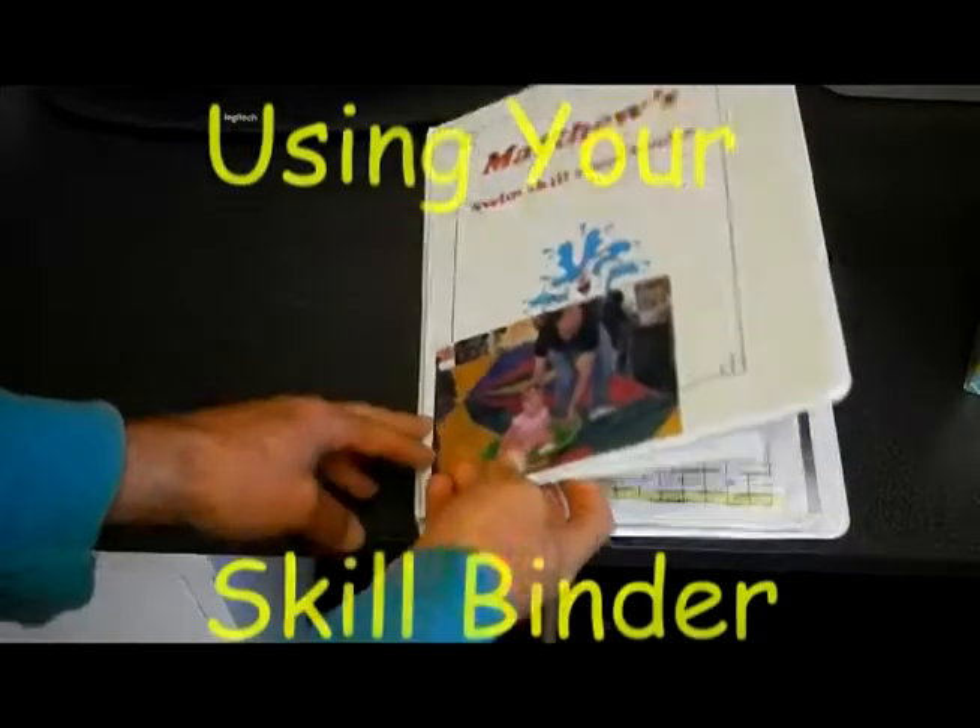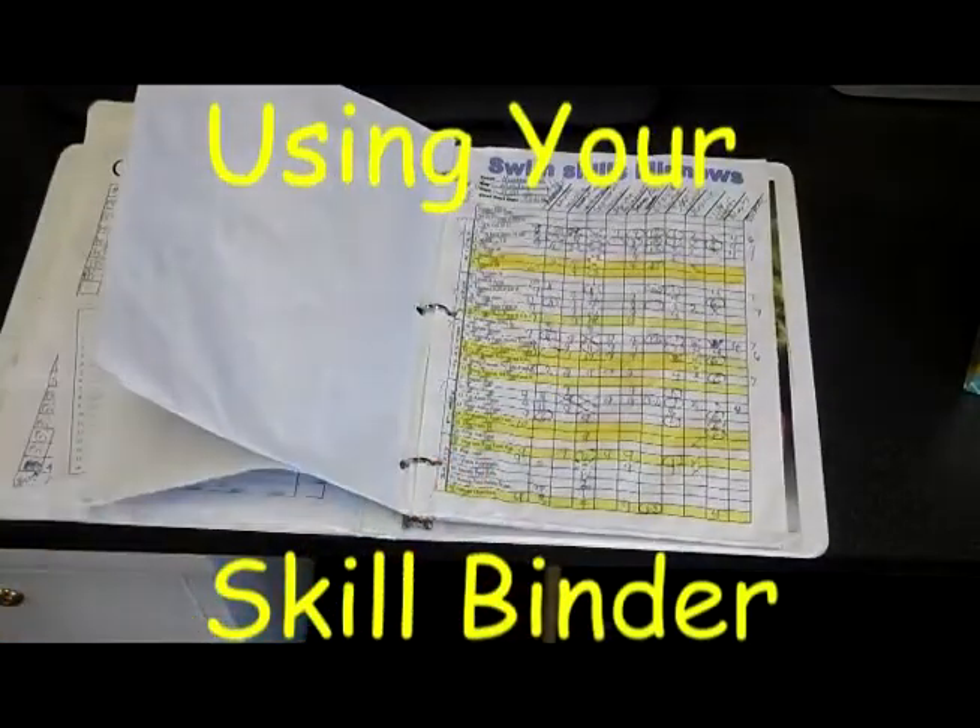One of the primary responsibilities of a swim teacher, other than safety and teaching the skills, is making sure that a student is in the appropriate level. The method by which we keep students organized and keep track of their skills is by using skill binders with skill sheets.